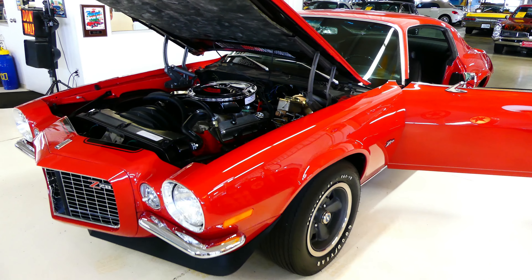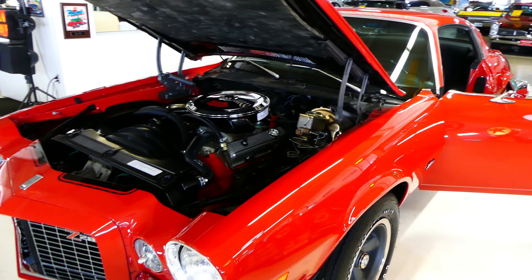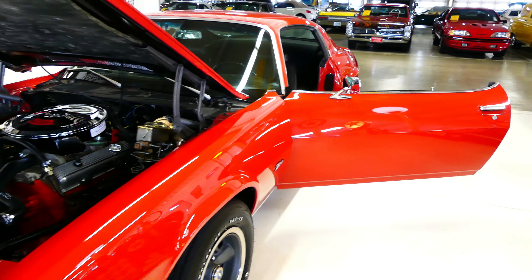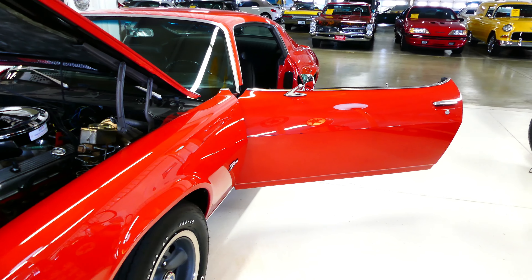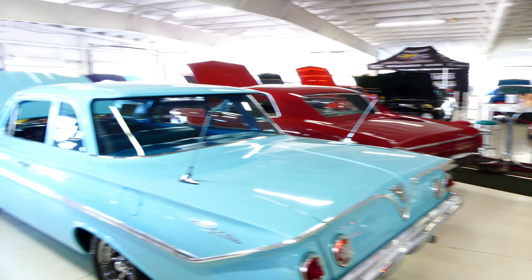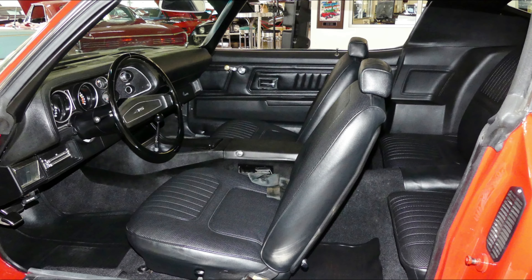1970 Chevrolet Z28 with the RS package, cruisingclassicsinc.com. Please help us out and subscribe to us on YouTube, we sure would appreciate it. Check us out on Instagram and Facebook. And as always, thank you from all of us at Cruising Classics.